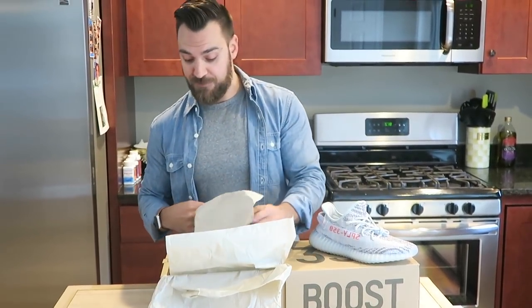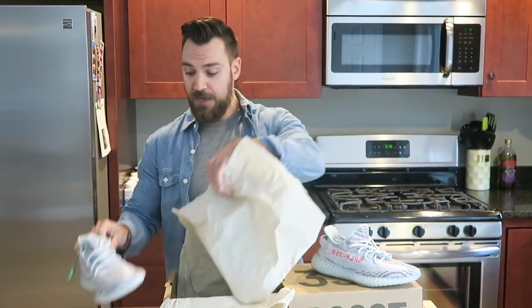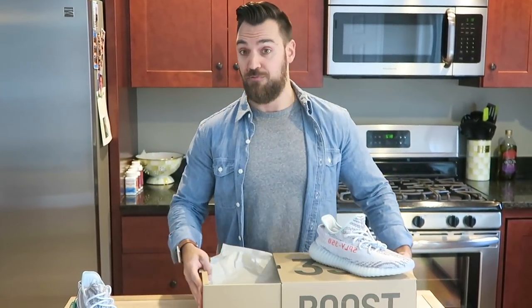I've also, in my lifetime, sold a lot of sneakers on eBay and it's been like a complete nightmare. Buyers flake, they don't pay, they got the shoe and say it doesn't fit and they want to return it even though you said no returns.